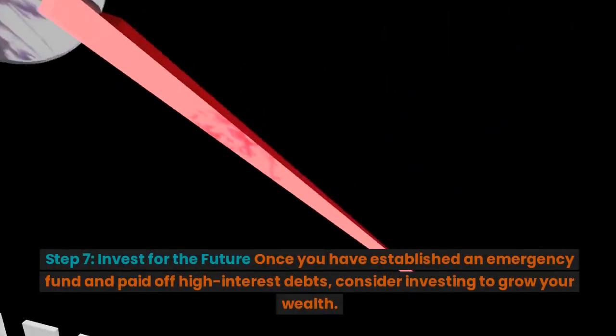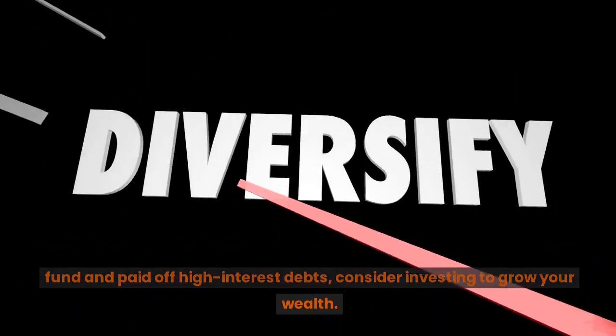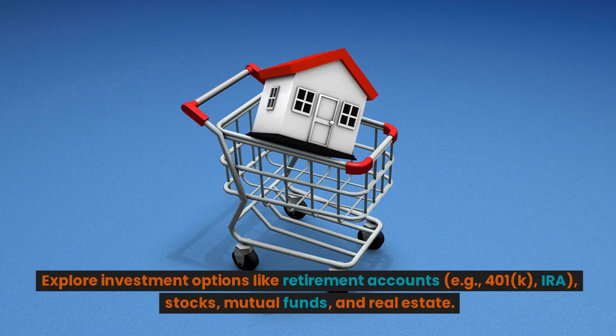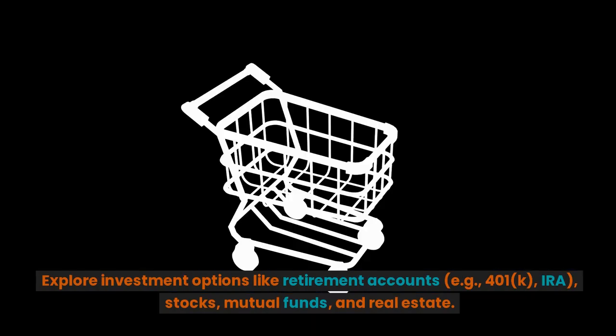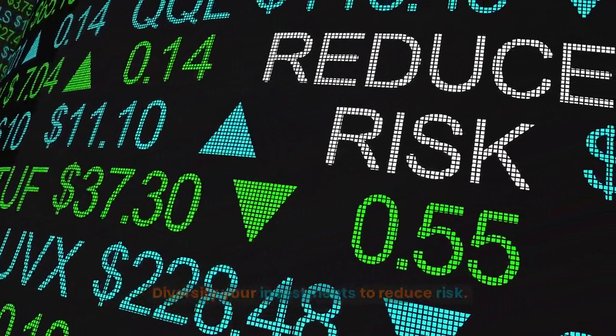Step 7: Invest for the future. Once you have established an emergency fund and paid off high-interest debts, consider investing to grow your wealth. Explore investment options like retirement accounts — e.g., 401k, IRA — stocks, mutual funds, and real estate. Diversify your investments to reduce risk.